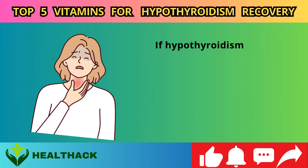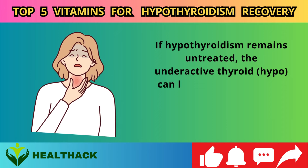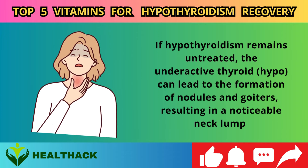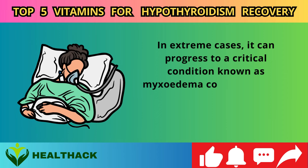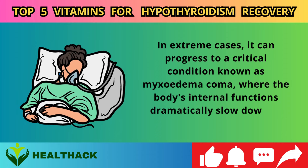If hypothyroidism remains untreated, the underactive thyroid can lead to the formation of nodules and goiters, resulting in a noticeable neck lump. In extreme cases, it can progress to a critical condition known as myxoedema coma, where the body's internal functions dramatically slow down or halt.